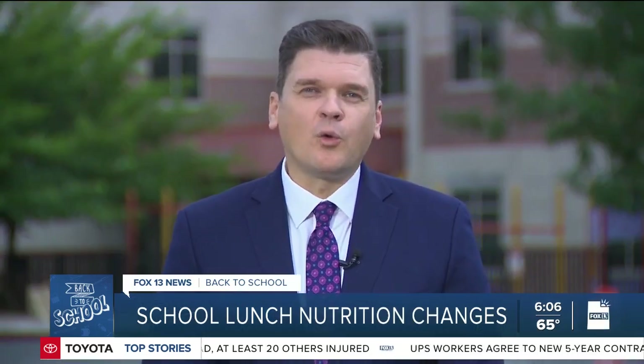And the changes likely won't end here. A proposal is on the table right now to lower the school lunch sodium threshold to under 1,000 milligrams for all grade levels by the year 2029. In Salt Lake City, John Franke, Fox 13 News, Utah.